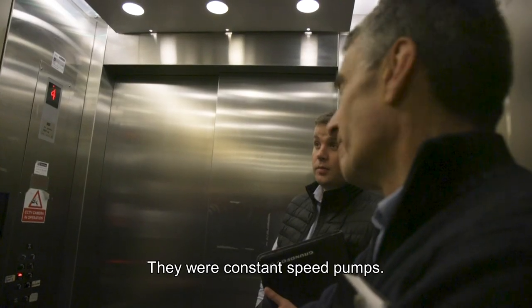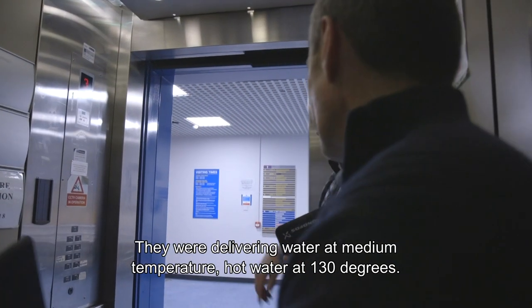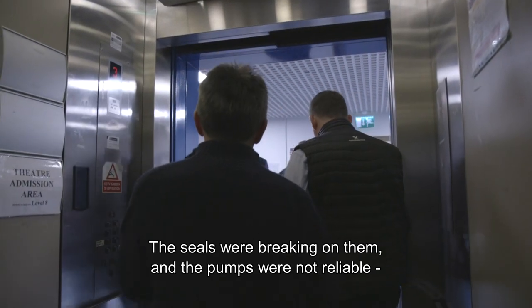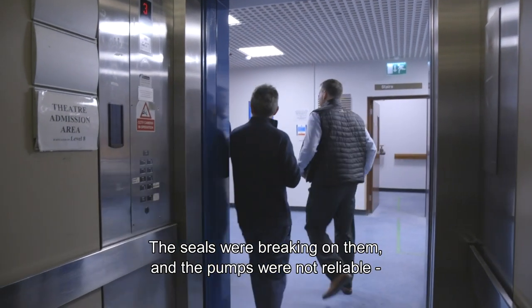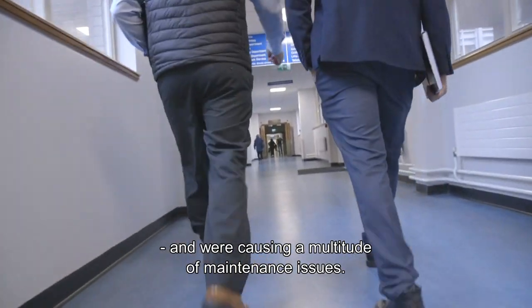They were constant speed pumps, delivering medium temperature hot water here at 130 degrees. The seals were breaking on them and we were finding that the pumps were not reliable and were causing a multitude of maintenance issues.